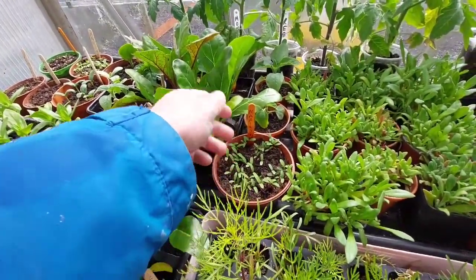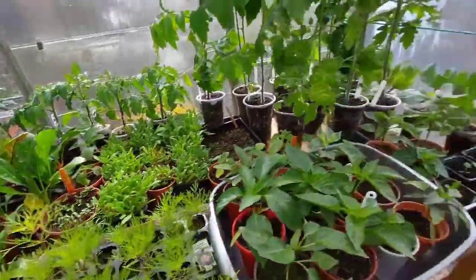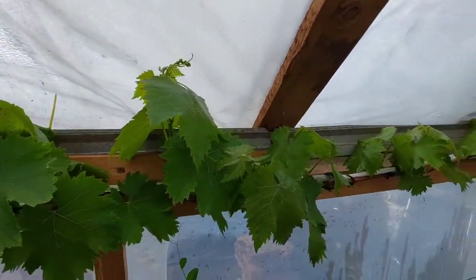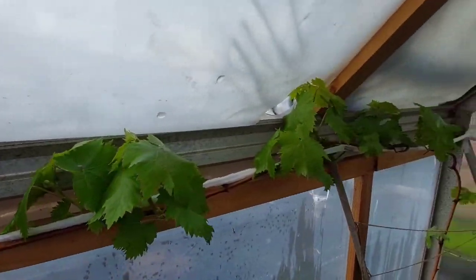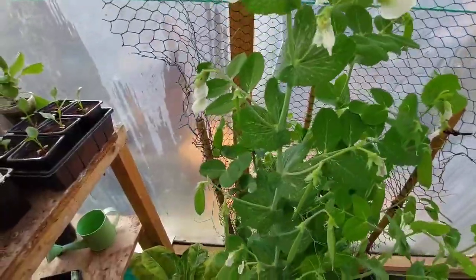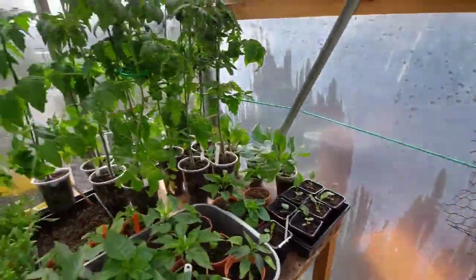These are the marigolds - companion plants for the tomatoes - they seem to be doing alright. This grapevine stone is brilliant, I'm really really pleased with this grapevine the way it's looking at this moment in time. And all these - this is just covered in peas, peas all over. So yeah, I'm really really pleased with them.